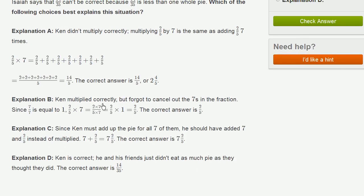Explanation B says Ken multiplied correctly but forgot to cancel the 7s, so 2/5 times 7 equals 2/5 times 1. Obviously 2/5 times 7 is not the same as 2/5 times 1, so that's wrong. Explanation C says he should have added 7 and 2/5 instead of multiplying — no, he should be multiplying. Explanation D says Ken is correct and his friends just didn't eat that much pie — that makes no sense. The answer is Explanation A.